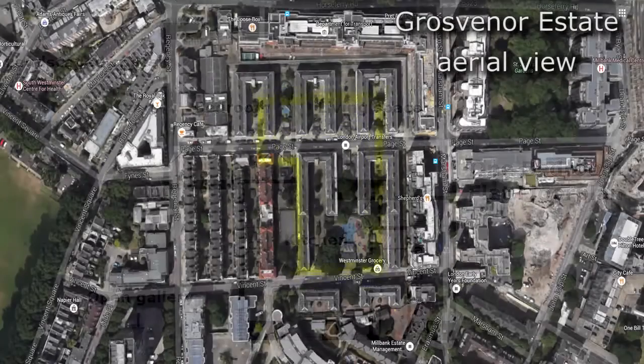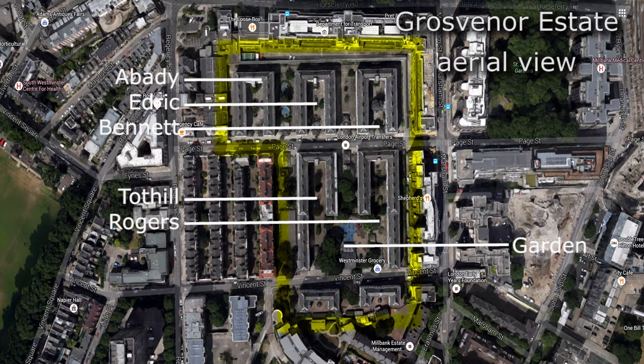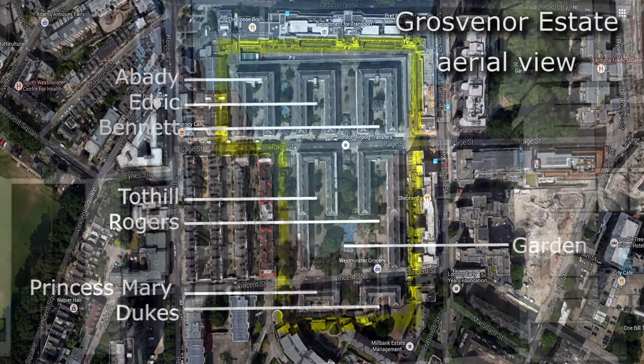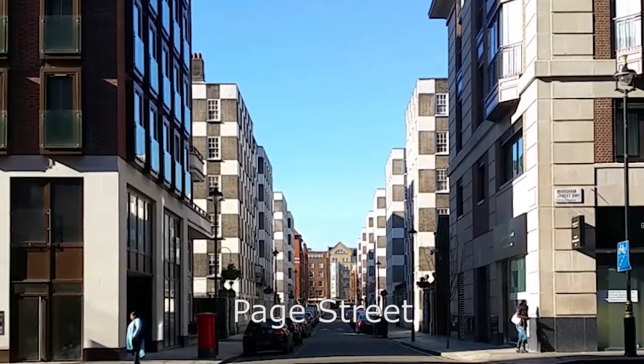The layout of the blocks is a 3-2-2 grid. To the north lie Abaddy House, Edrick House and Bennett House, all three being roughly similar in size and construction. Abaddy and Edrick Houses host 84 flats each and Bennett House holds 72. Tothill House and Rogers House, the two biggest blocks, occupy the middle grid, each containing 141 flats — though a section of each house's inner wing was demolished in 1970 to accommodate a garden and playground. To the south sit the much smaller Princess Mary House and Duke's House, both possessing 35 flats apiece. Estate construction began in 1928, and when work was completed in 1936, the total number of flats reached nearly 600.